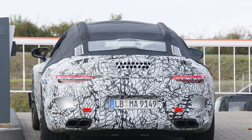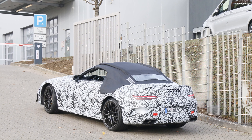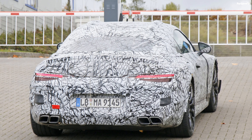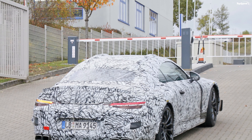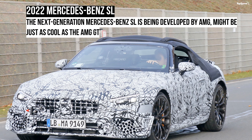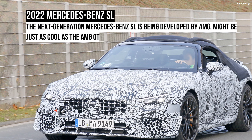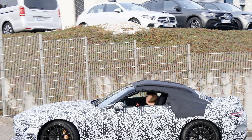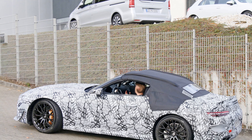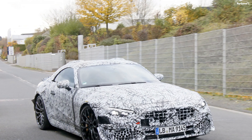The prototype is camouflaged from nose to rear, but we can still spot some design cues. The most notable feature up front is the big grille with the Mercedes-Benz star in the center. It looks a lot like the Panamericana grille offered on AMG models. The grille features thin vertical and horizontal bars, but upper trim models will feature the thicker vertical slats seen on the AMG GT and other AMG versions.